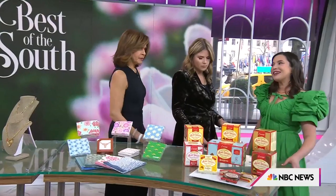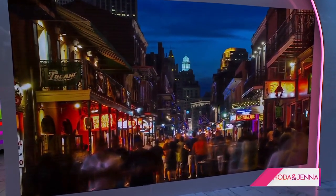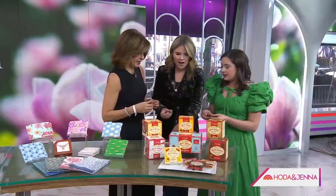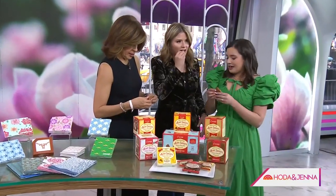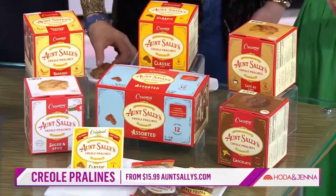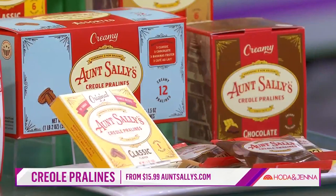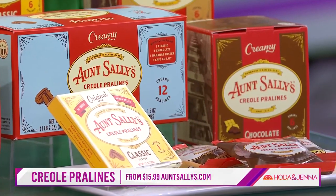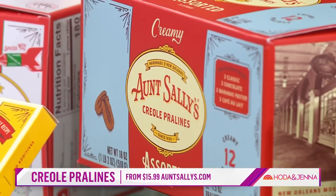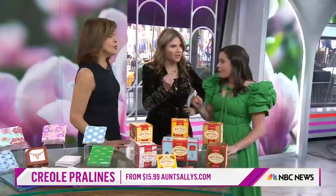Now shall we move on to Hoda's favorite? New Orleans! Give me a praline. I say praline, you say praline — down in New Orleans it's praline, but in Texas I say praline. Regardless, let's not worry about how we say it — let's just eat it. Aunt Sally's. These are amazing. This has been a staple in the city for a while. So good, really delicious.